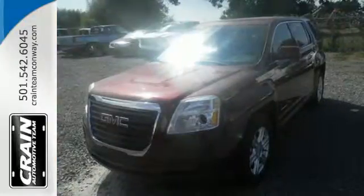This Terrain means business, just like you. A perfect match. Take it for a test drive today.